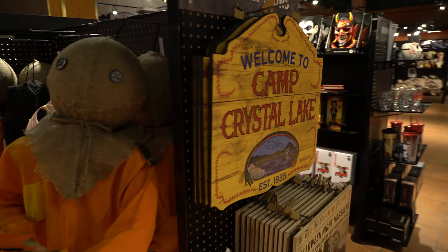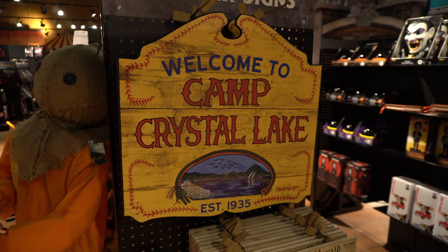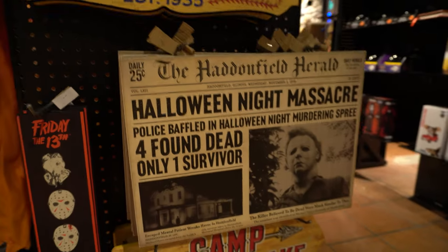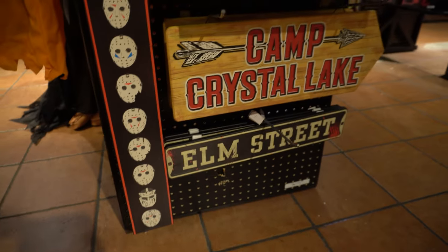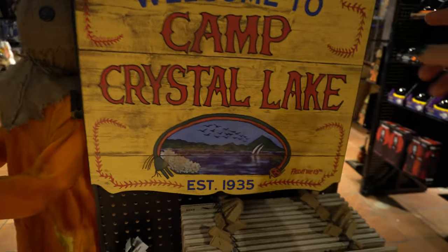Oh my gosh, this is a great sign: Camp Crystal Lake slasher signs. We've got a Halloween Night Massacre one too. I love this one though — this is super dope, and it's $30.